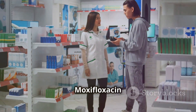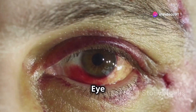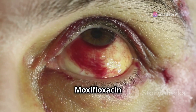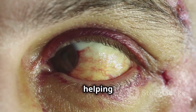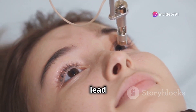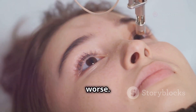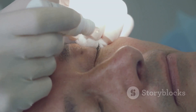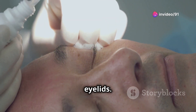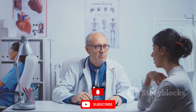So, what conditions are moxifloxacin eye drops typically used to treat? There are several key uses. First, bacterial conjunctivitis — pink eye. This common infection causes red, itchy eyes with a sticky discharge. Moxifloxacin clears up the bacteria causing these symptoms, helping to restore comfort. Second, corneal ulcers — open sores on the cornea that can lead to vision issues and severe pain. Moxifloxacin is prescribed to help prevent the ulcer from getting worse. Third, blepharitis — eyelid inflammation. In some cases, moxifloxacin is also used to manage bacterial infections that affect the eyelids. It's crucial to speak to a healthcare professional before using moxifloxacin to ensure it's the right solution for your condition.